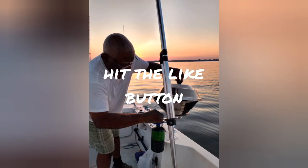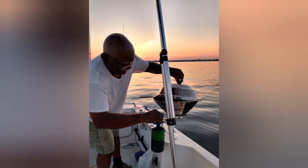Hit that like button to help out my channel. Subscribe — it's free — while we cook up some more good videos, seasoned just right, my brothers.